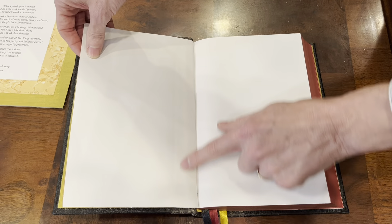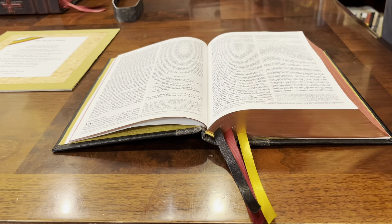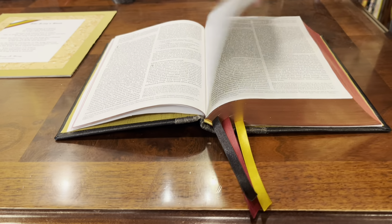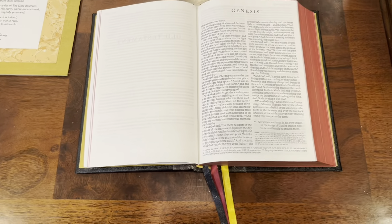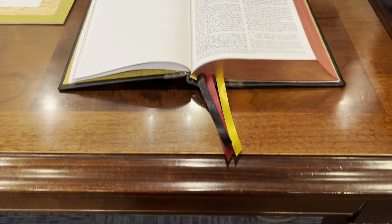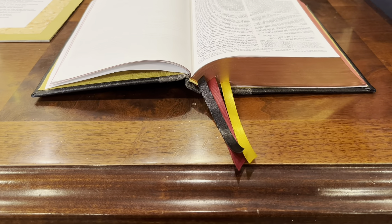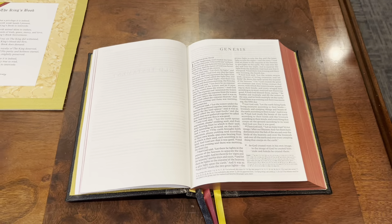One huge advantage of hardbacks is — check this out — you are going to have no trouble getting a hardback to lie absolutely 100% flat. I love that this has the squared off corners. We are in the book of Genesis right at the beginning, laying flat as a pancake. That text is well out of that gutter. No having to train that edge line tab. Just an absolutely beautiful work of art.